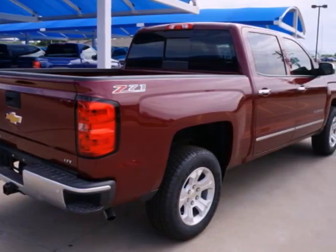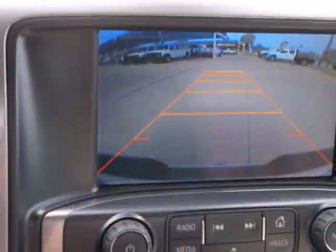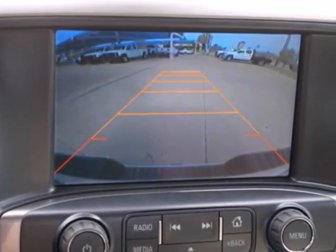Standard equipment includes stability and traction control and anti-lock brakes. Inside it has a six speaker sound system and multiple airbags.